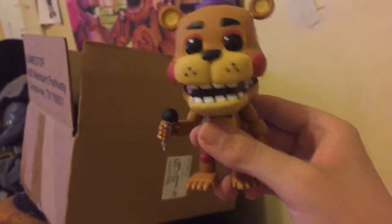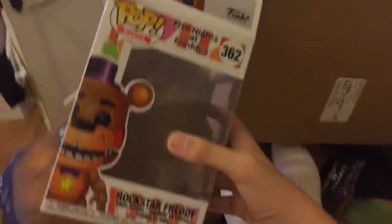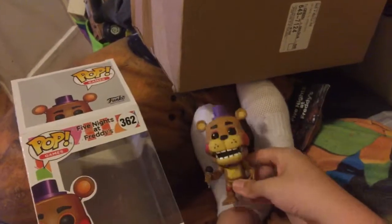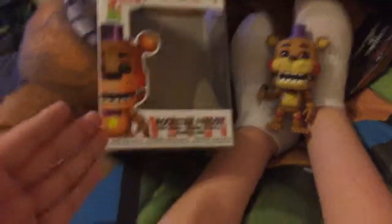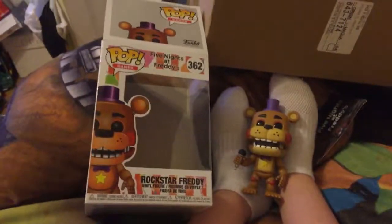If you want to pick one up for yourself, check if you have a local GameStop nearby and go pick one up, or order it online like I did since they didn't have it in my store. I hope you guys enjoyed this video! I'll see you in the next one — the FNAF Anniversary Special Part Two. Bye guys!